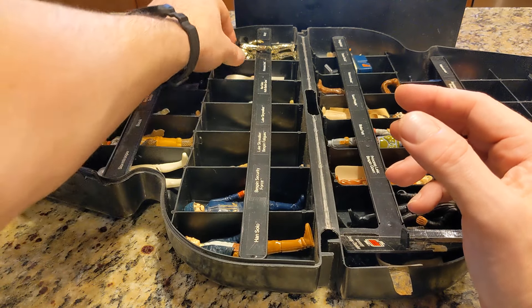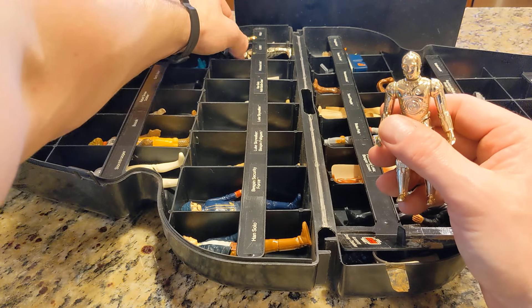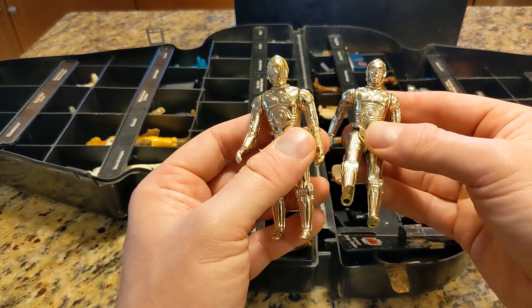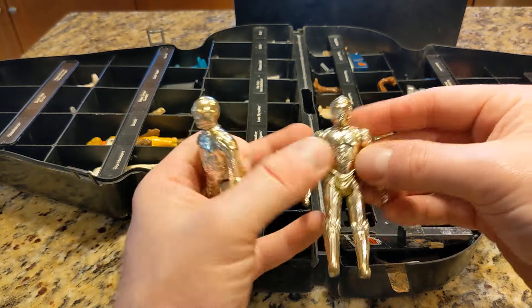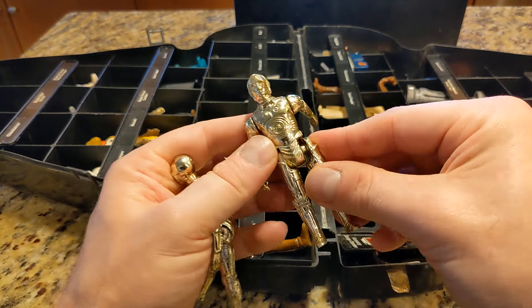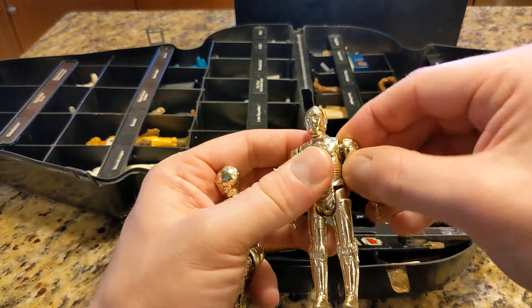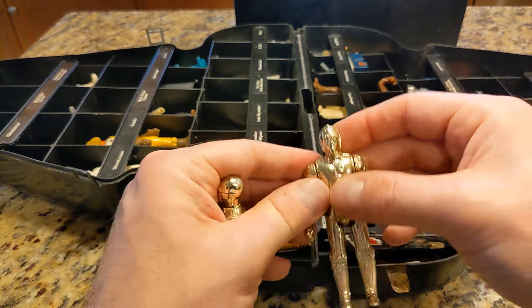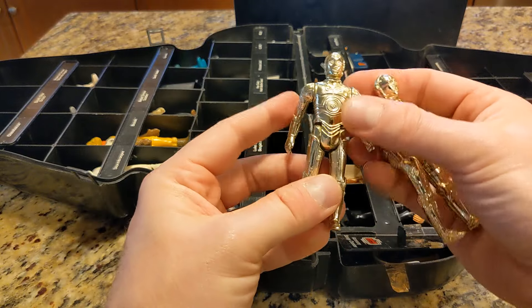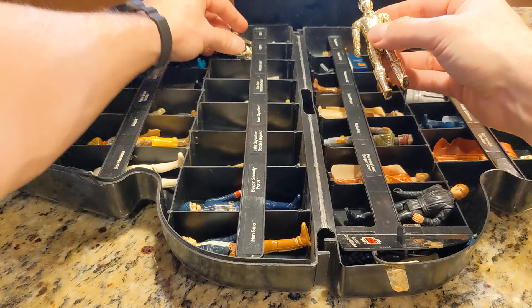I've got two C-3POs tucked in here — I think one is the regular conventional one and then one has the pull-apart feature. Yeah, this one you could take apart and put in a black sack, and Chewbacca could carry him around just like in The Empire Strikes Back. And this is just the regular C-3PO. I've got them both in the same compartment.